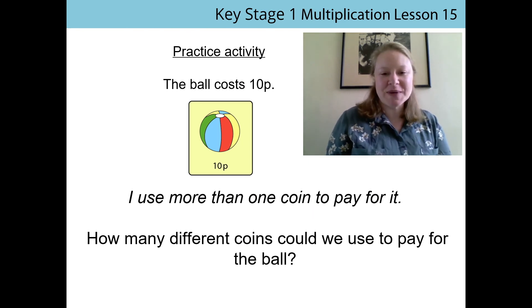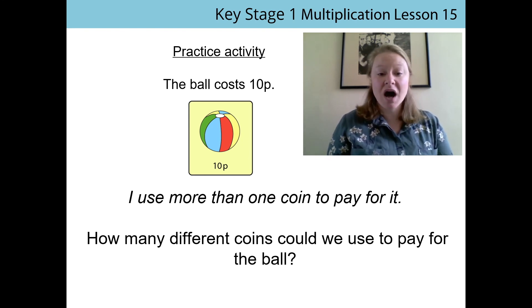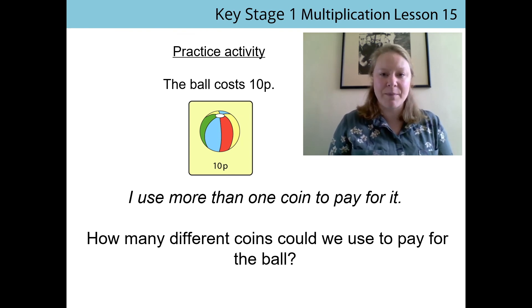So the last thing for me to do now is to set you off on your practice activity. This is for you to have a go at on your own. We have a picture of a ball and we can see that the ball costs 10p. There's a statement underneath: I use more than one coin to pay for it. How many different coins could we use to buy the ball? I'd like you to try it with 1p's, with 2p's, with 5p's, and maybe even have a go with 10p and see if that works. Your teacher in the next lesson will go over this with you. Thank you for joining me today. Bye bye.